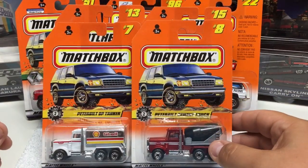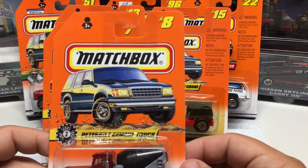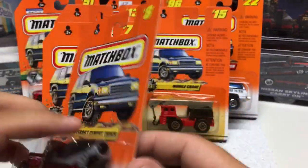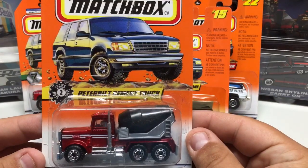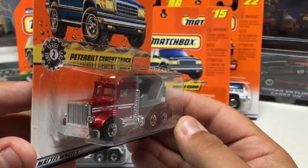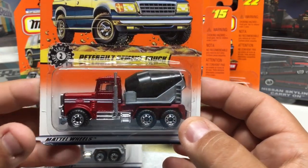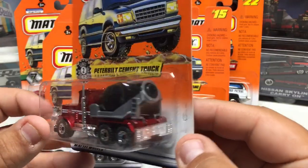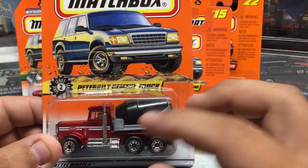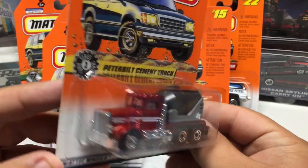Up next we have a few Matchbox — these are a little older, from the late '90s, about 1997. This is the Peterbilt — a very nice little casting, can't go wrong with having these in the collection. It's a basic release with a metal body and plastic base. The tanker on the back is plastic and it does flip up. The little mixer does spin. Overall just a basic car.